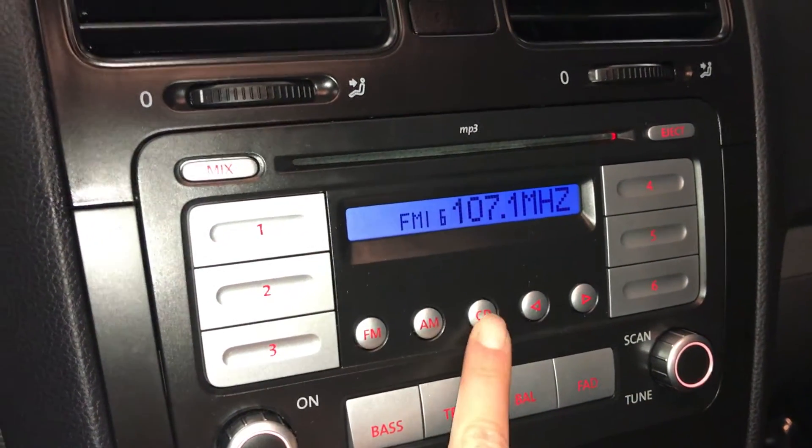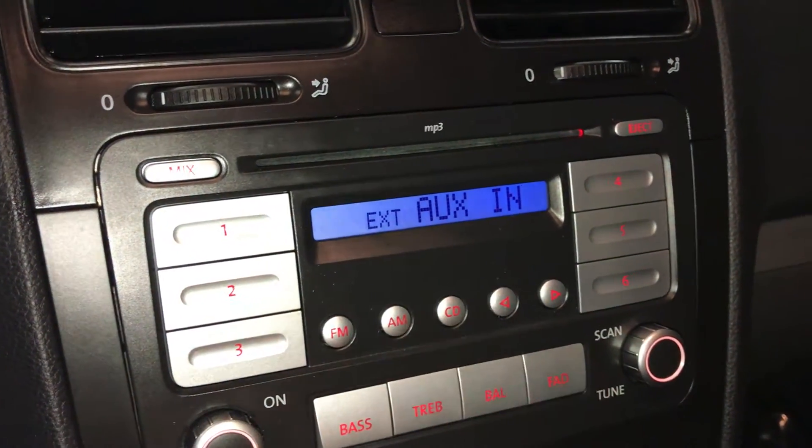You have AM, FM, CD — it's MP3 compatible and auxiliary. You'll find that in your lockable glove compartment.